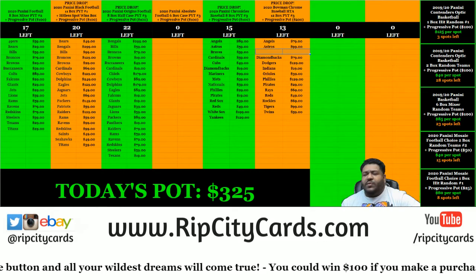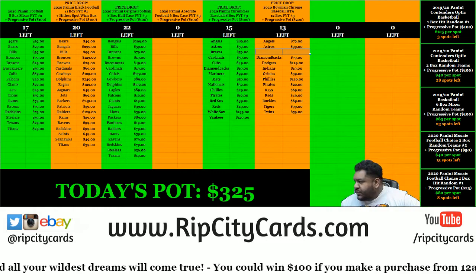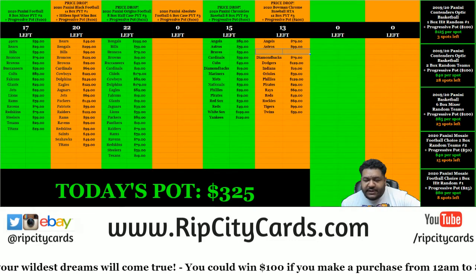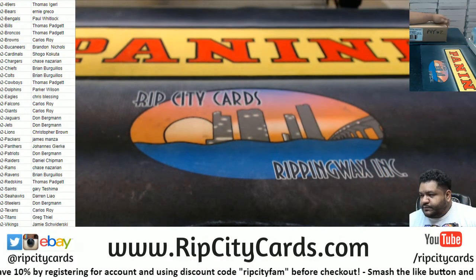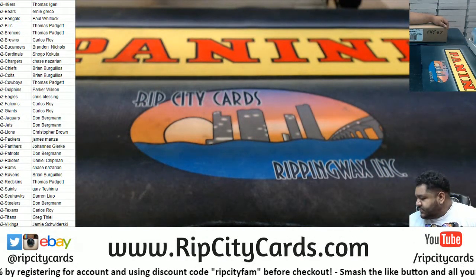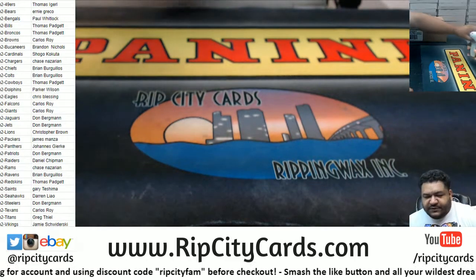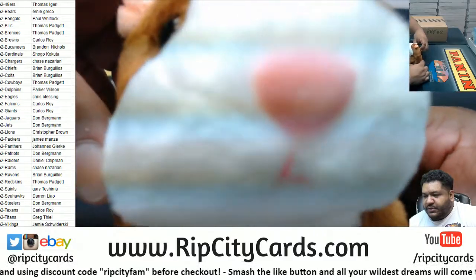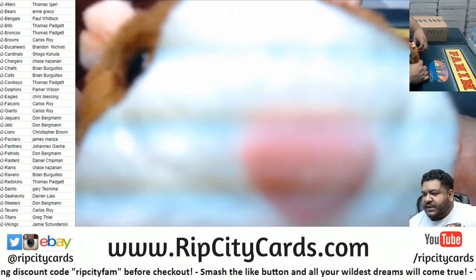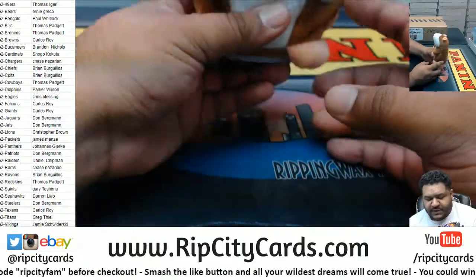Hello, what up everybody? It's your boy, Uncle Jesse. Time to do our 2020 Absolute Football 6-box PYT number 2. Alright, here it is. Teams on the screen. All that's left to do is wish you all good luck everybody. Thank you, Isaac.